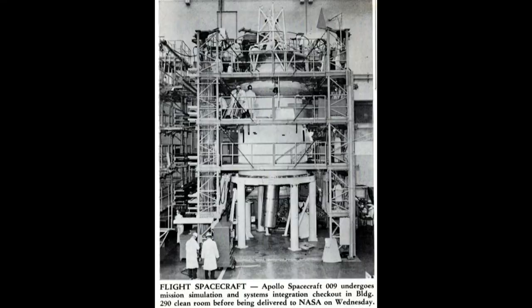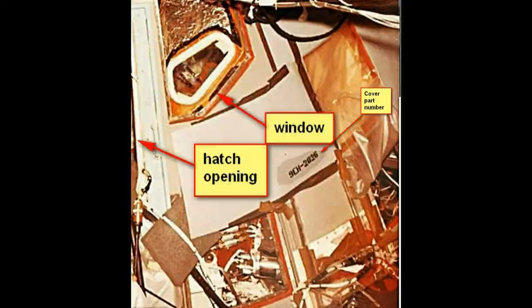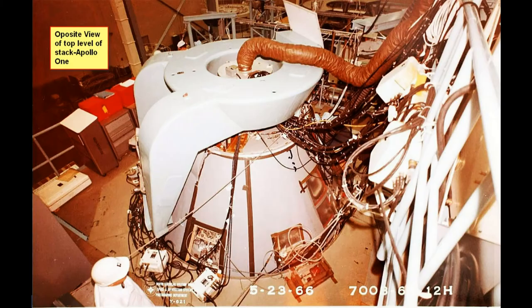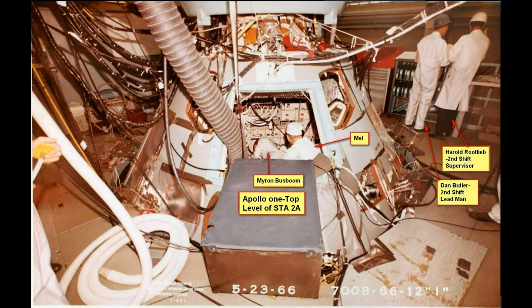This is a close-up of where the hatch and the window is on the Apollo. This is how the cabling would go into the top of the spacecraft — cabling, piping, tubing, and whatever was needed inside. And there's another view of it with the covers they put on so it wouldn't look so unsightly with all the cables coming in.